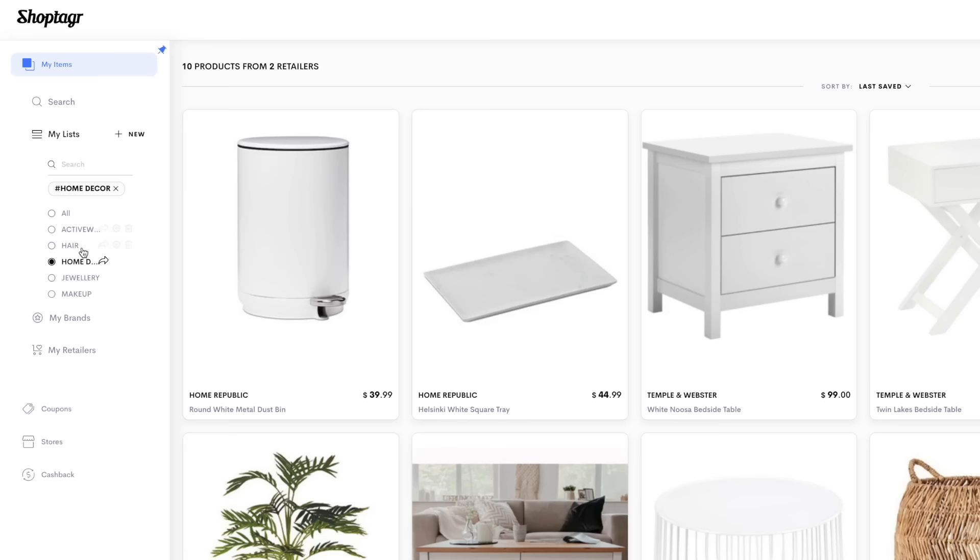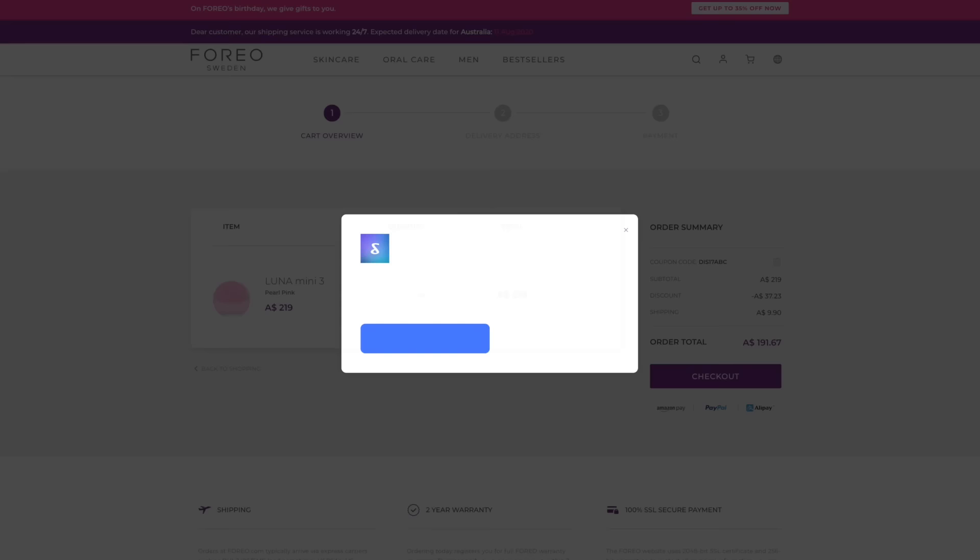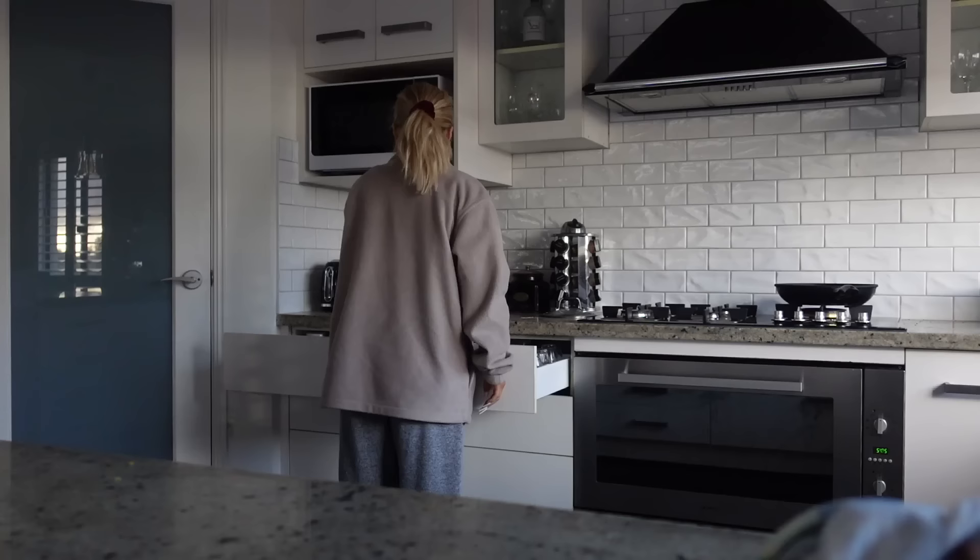ShopTagger also has a feature where you can organize things and create lists — so if you've got clothes, makeup, and skincare, you can have it all organized and looking nice. Plus ShopTagger will test a bunch of different coupon codes at checkout so you can get an even bigger discount, which is the best thing ever because I'm always the person who Googles discount codes for literally every website. It takes all the hard work out of it and just tests codes until it finds one. I'll have all the info about ShopTagger down below. I've been using it for the past month or so and I love it. Thank you so much to ShopTagger for sponsoring this video.